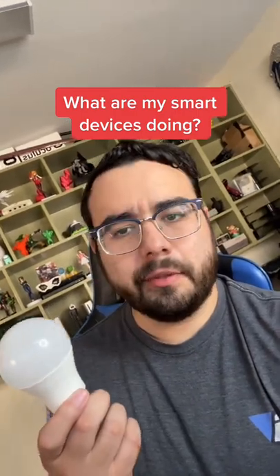You ever wonder what your IoT devices are doing? Any security conscious person is going to have some concerns over IoT, and rightfully so.